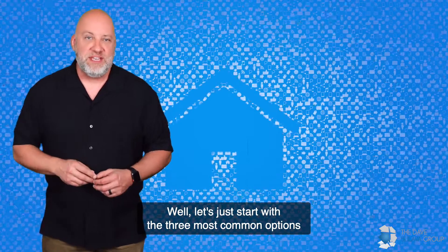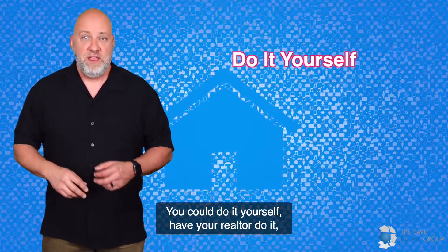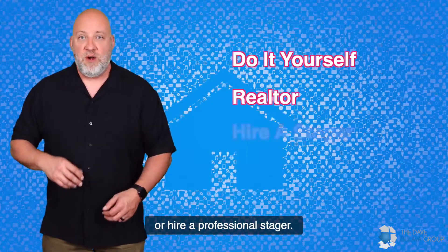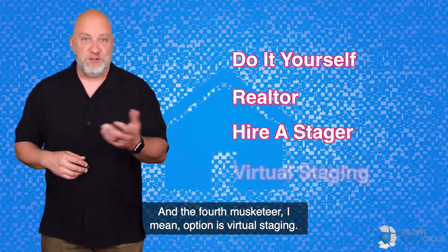Let's start with the three most common options of staging. You can do it yourself, have your realtor do it, or hire a professional stager. And the fourth option — I mean, the fourth Musketeer — is virtual staging.